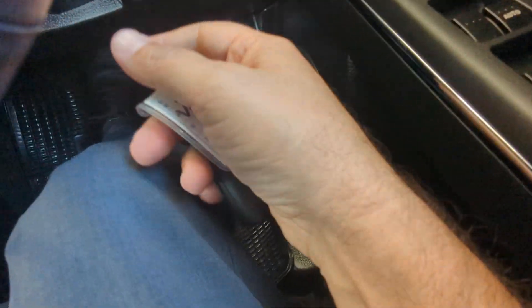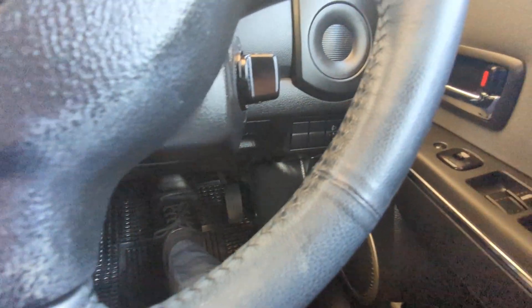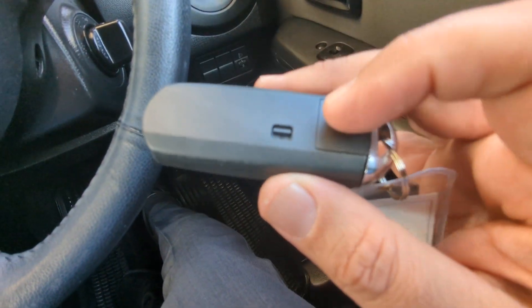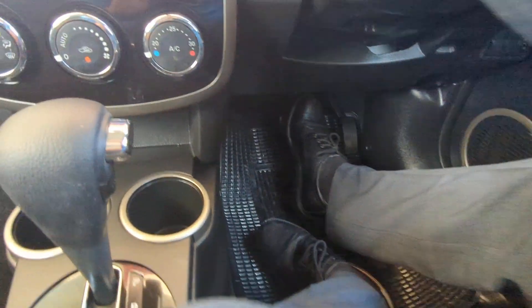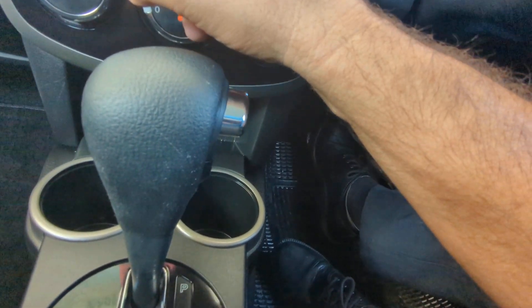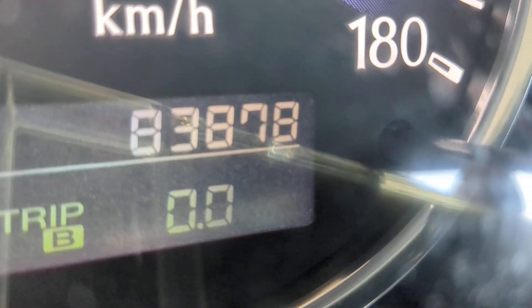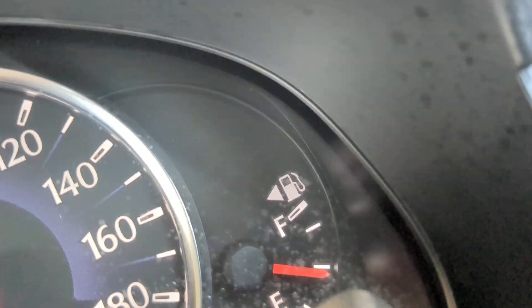With the key fob on your person, you can just go ahead and crank this over as if the key was in there. If the key fob battery dies, you can take out the key like a regular key — this cap will come off and you can insert it that way. The odometer shows 83,878. There are a couple of warning lights showing, and there's a sticker here — I'm not exactly sure what that says, but I'm going to leave that sticker right there.